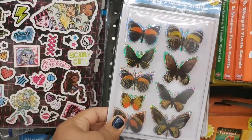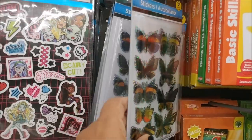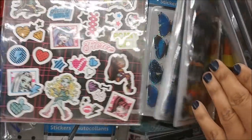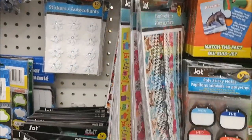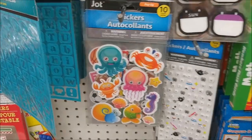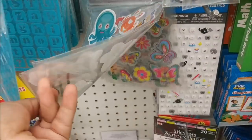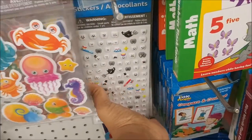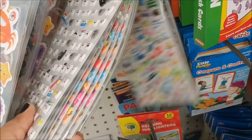They have some more butterfly stickers and these are my favorite ones to purchase because I reuse the packaging for some of my crafts — if you've been following me for a long time, you know exactly what I'm talking about. And then they have more little pop-up stickers: the butterflies, the sports, the fish, and more of the puffy stickers. I love these stickers, love the puffy ones.